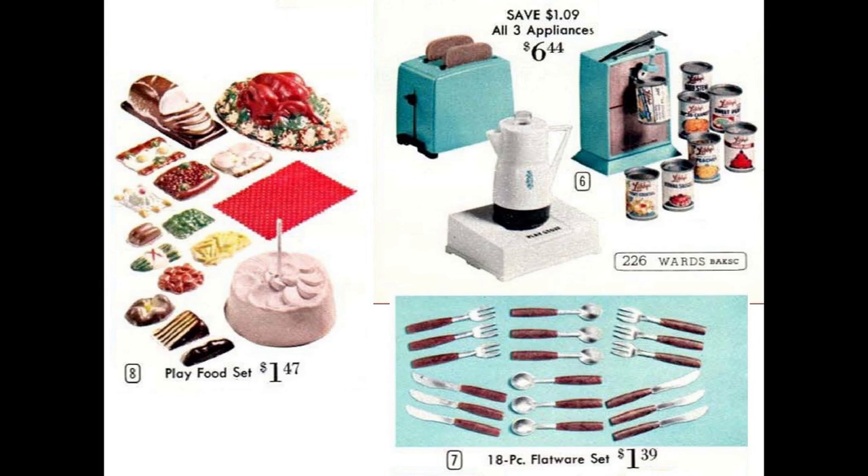The set included the toaster with delayed pop-up and fake toast, the battery-operated can opener which pops the lids off magnetically with no sharp edges, and the percolator, which according to the description really perks the water when you put it on the play stove, although no batteries are required. The aluminum flatware set could be used for play or for real at mealtime.